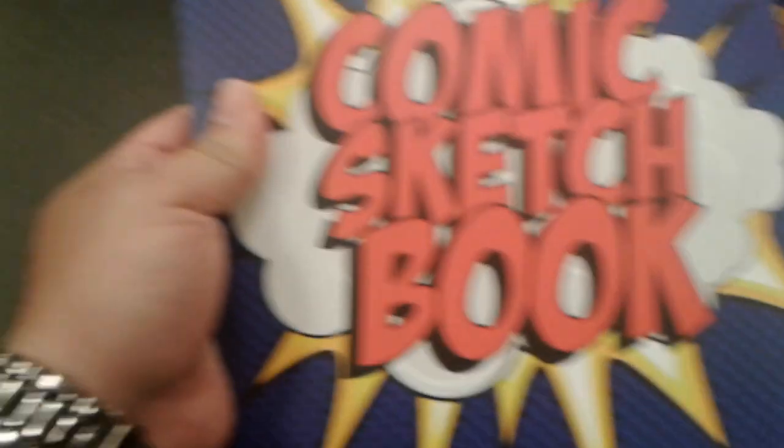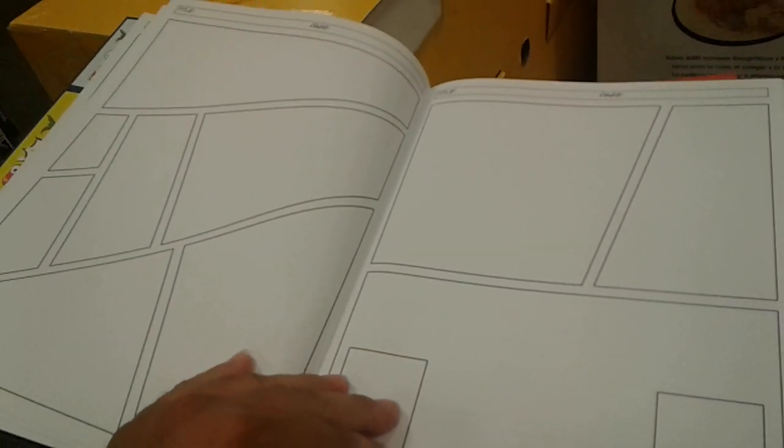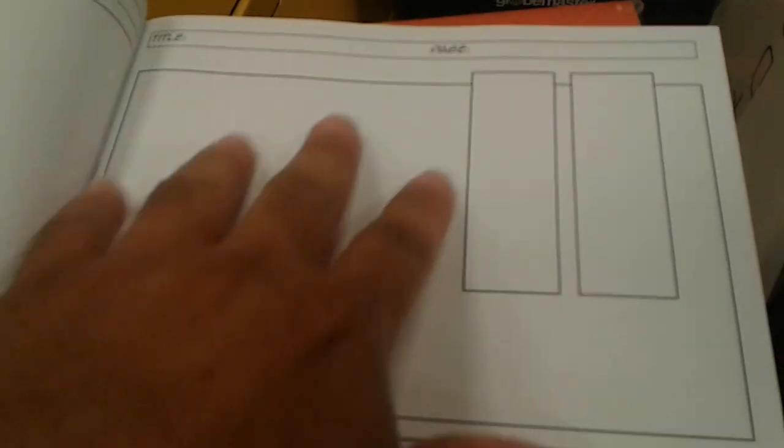Basically, let me open it up for you. As you can see, it's basically like panels — like drawing your own comic. It has all different sizes, and it goes by page and title.